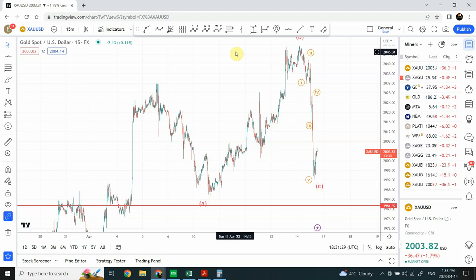Welcome back to my YouTube channel Elliott Wave Principle. I'm your host Shaheen. Today we come up with the Elliott Wave analysis of gold and silver.